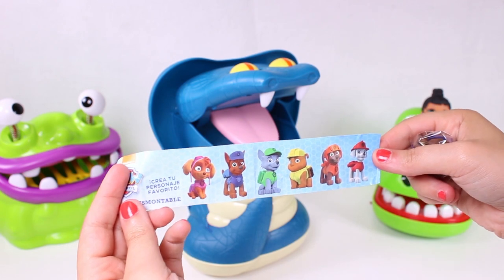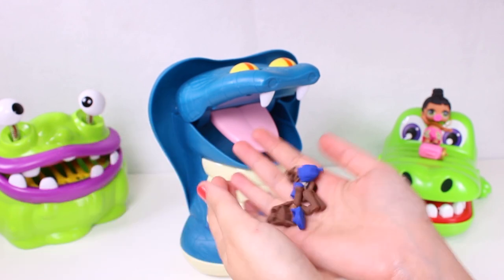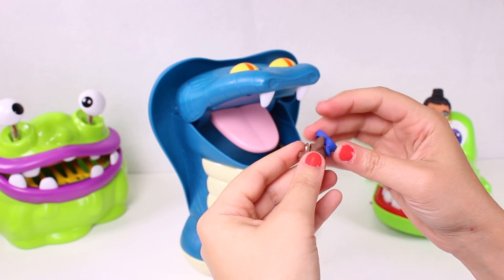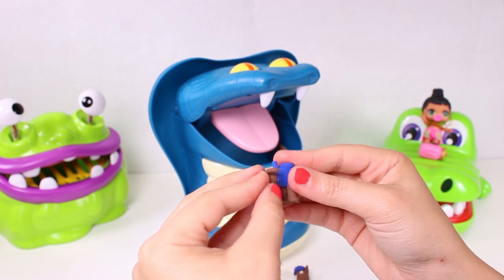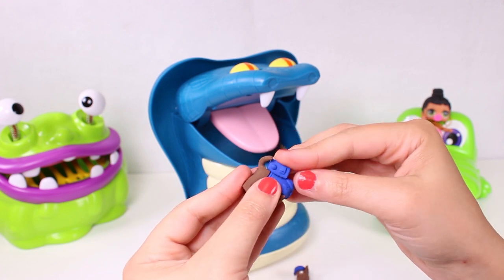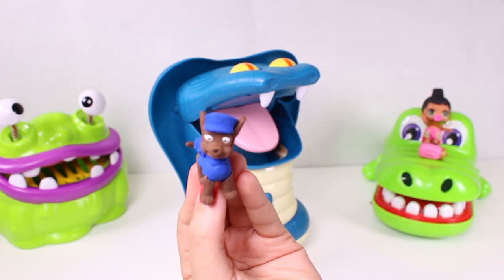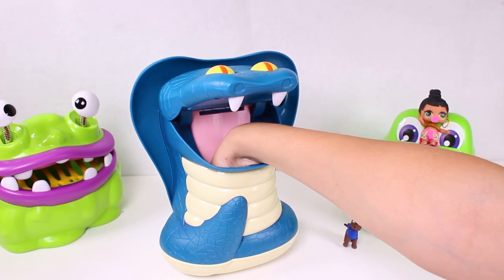Wow, what could this be? There are so many pieces! I know - it's all the characters from Paw Patrol, and the one we got is Chase. These are the pieces to build our toy. Here we have the head, so we put on the hat. Now the legs - this is his body, and now we're going to attach the rucksack.